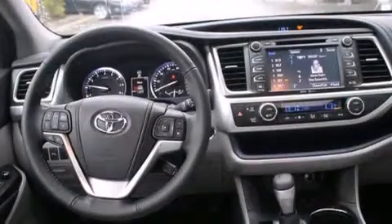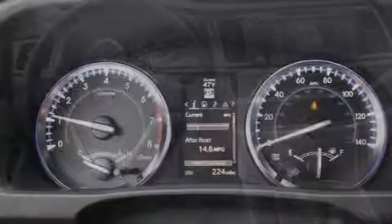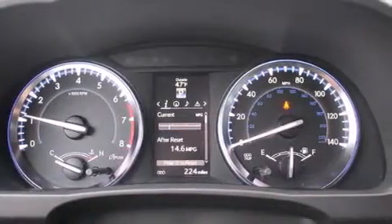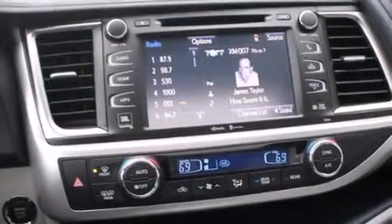The following features are also included: cruise control, steering wheel controls, full power accessories, a leather-wrapped steering wheel, a HomeLink feature, a rear window defroster, tinted glass, an anti-lock braking system, and an automatic climate control system.